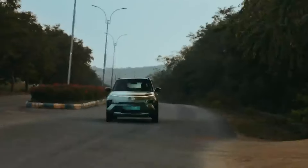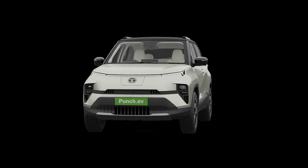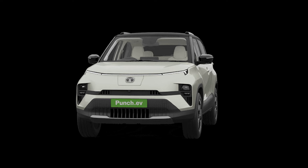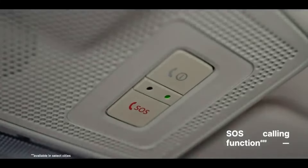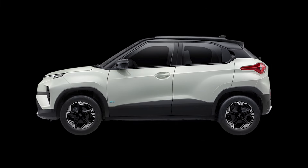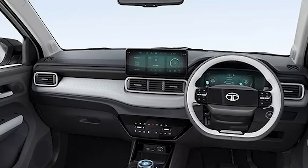The Tata Punch EV is built on Tata's platform, so you can expect it to be one of the safest options. You have an electronic parking brake with auto hold, which is more convenient compared to a manual brake. It also comes with an SOS calling function and 6 airbags, including side curtain airbags for front seats and dashboard coverage.